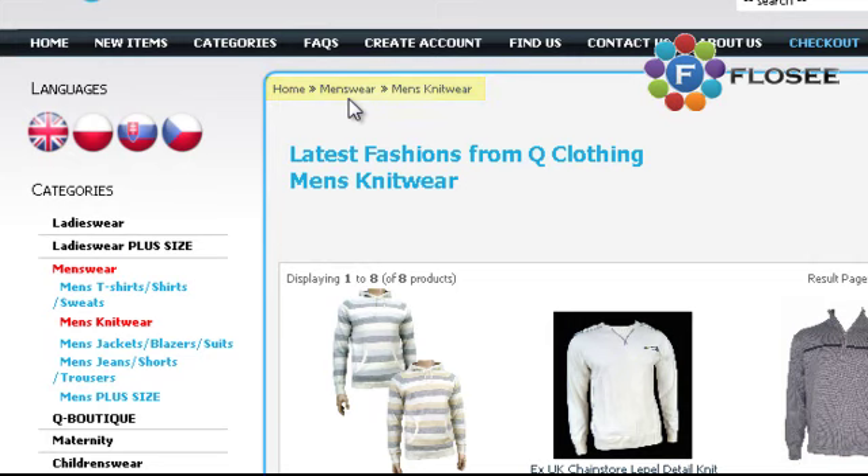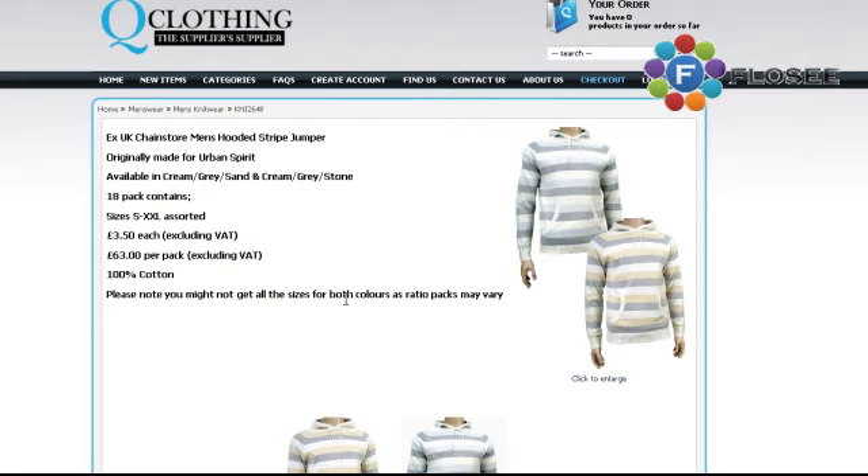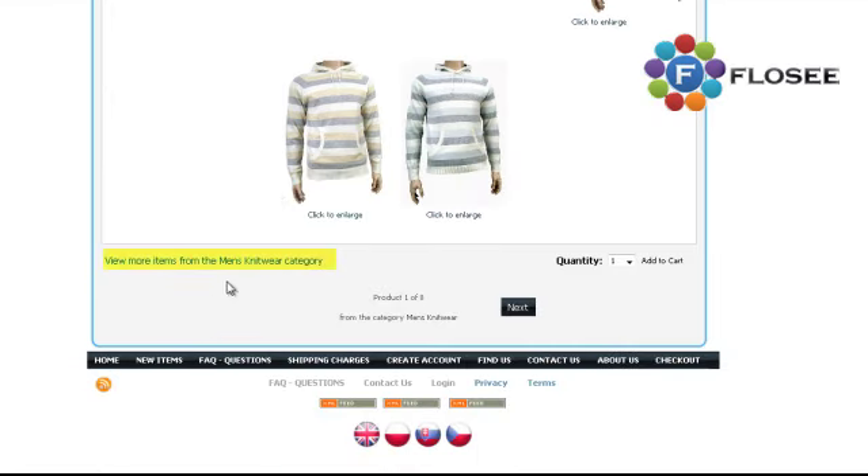This is where you really need to involve your designer or developer. When we go into a product page, we do not want Google going back up the full category tree — we want it to reinforce the specific silo. So you'll notice we've removed the left-hand menu. We don't want Google going off into all the other categories; we want it to stay within men's knitwear and really pull out the fact that everything on this page is related to that. The breadcrumb still shows: menswear, men's knitwear. And down here we've put 'view more items from the men's knitwear category' — a link back up one stage of the tree.